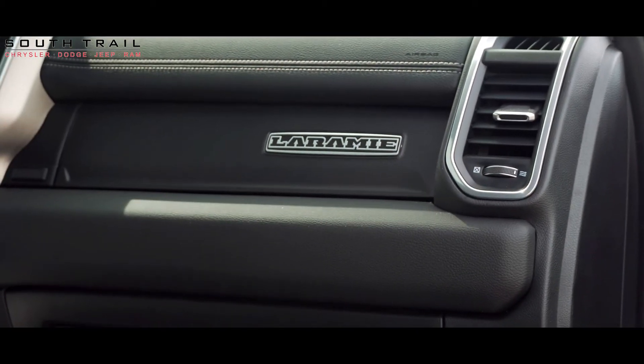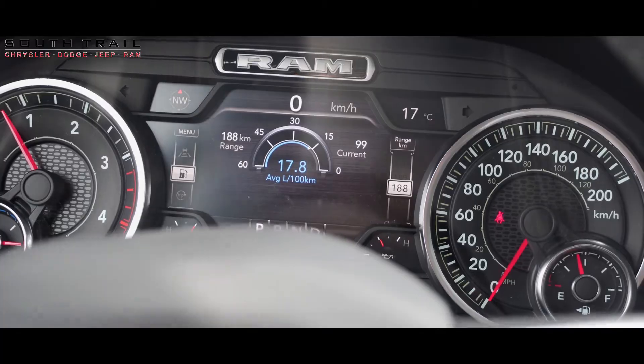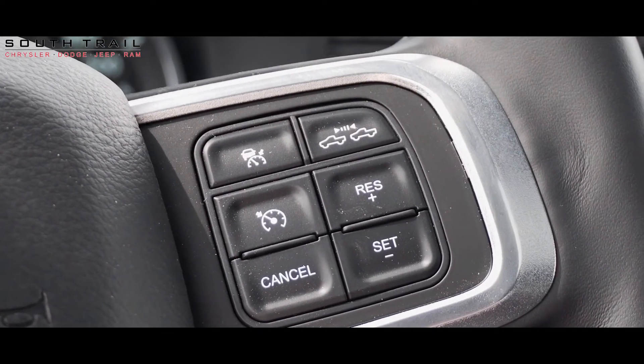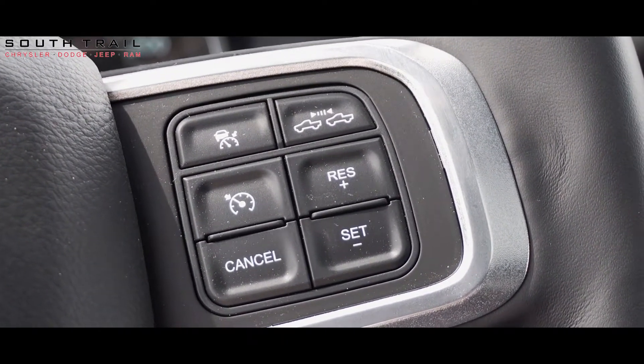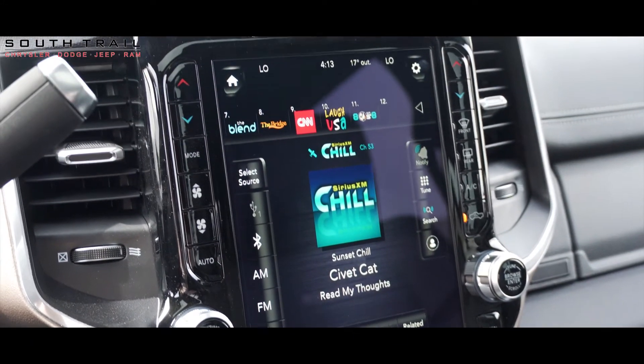Some of the other features found in this Ram include a 12 inch Uconnect infotainment system with AM FM radio, Sirius XM, GPS navigation, Apple CarPlay and Android Auto, Harman Kardon sound system, cargo cam, and backup camera with rear ParkSense.